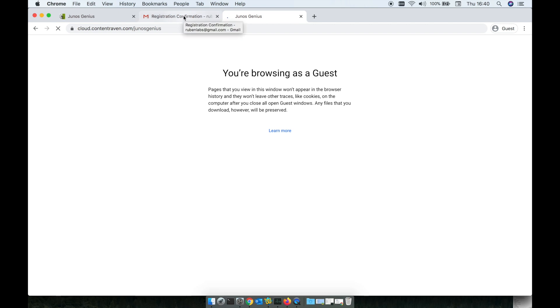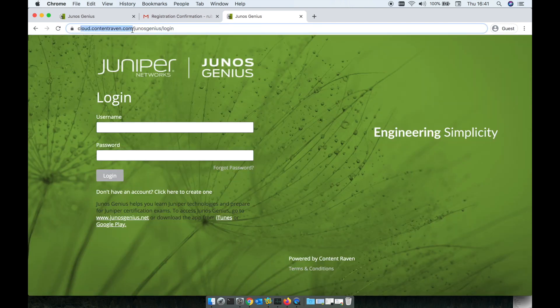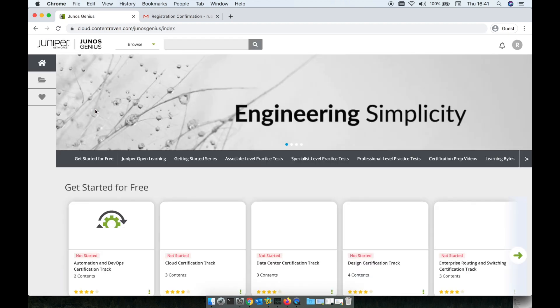Just click on it. Don't be concerned that the link redirects to cloud.contentraven.com — it's always easier to stick with juniorsgenius.net as mentioned earlier, but somehow it gets you redirected to that one. Anyway, after we complete our account, we should be ready to go.